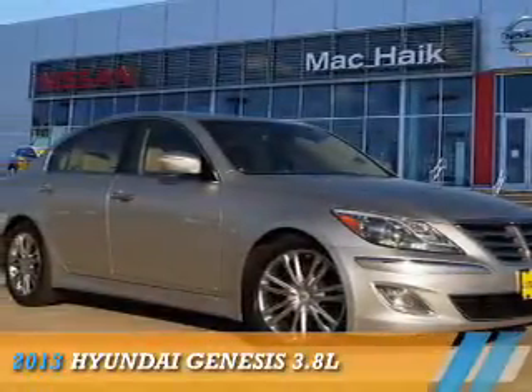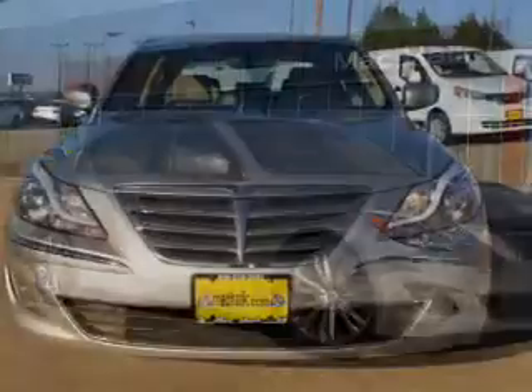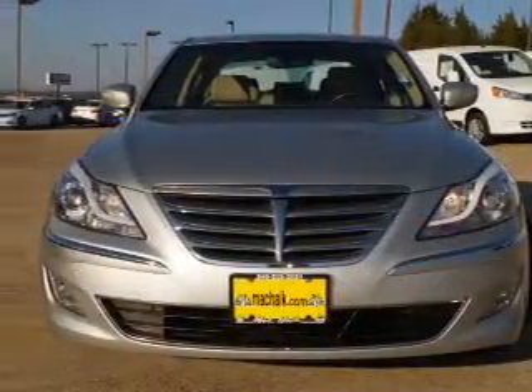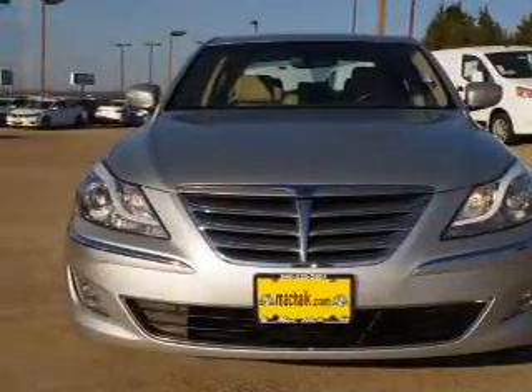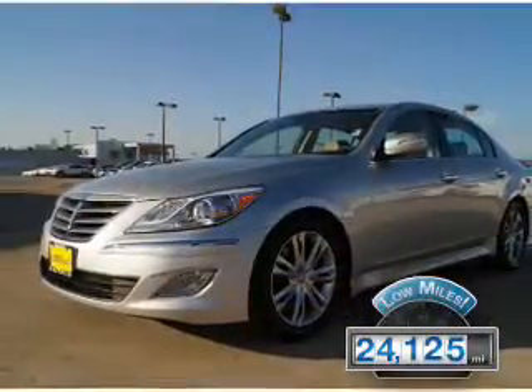Presenting the 2013 Hyundai Genesis. It's powered by rear-wheel drive, a 3.8-liter six-cylinder engine, and an automatic transmission. With fewer than 25,000 miles, this vehicle has a long road ahead.